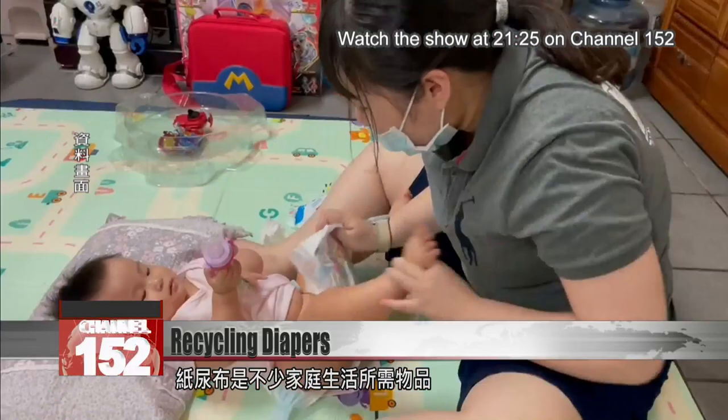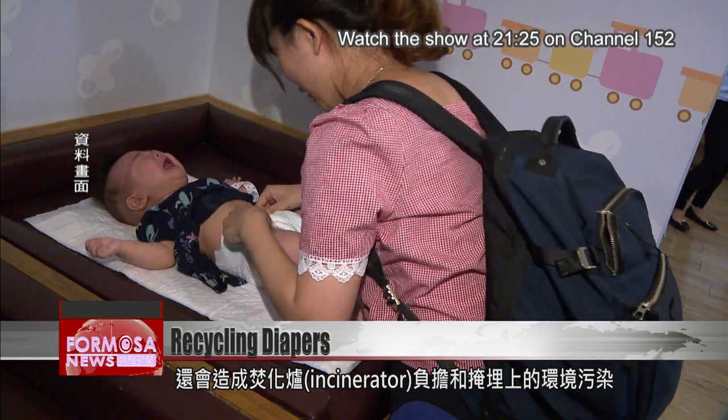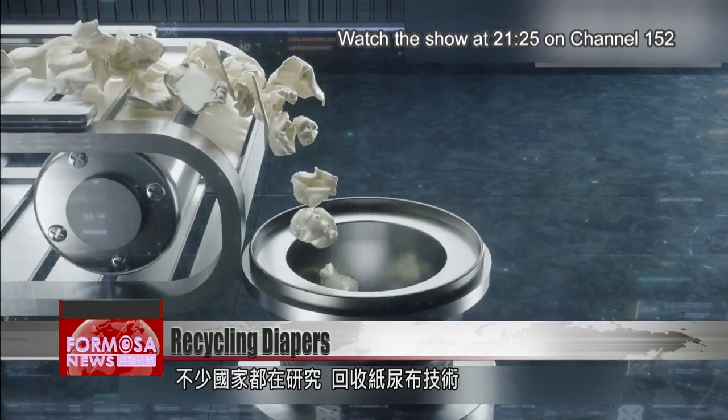Paper diapers are a daily necessity for many families. But around the world, heavy use of disposable diapers is an environmental problem. They're full of liquid and don't decompose easily, cause problems for traditional incinerators, and quickly fill up landfill sites. Worldwide, researchers are developing ways to recycle diapers — and now Taiwan has found a way.